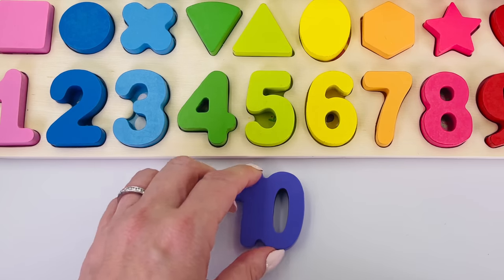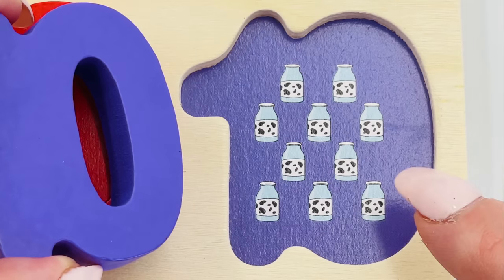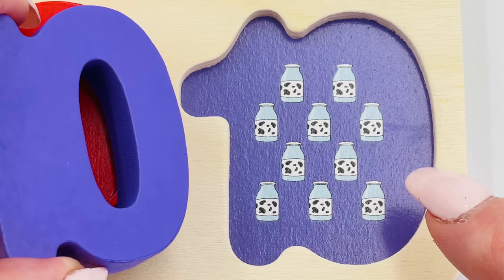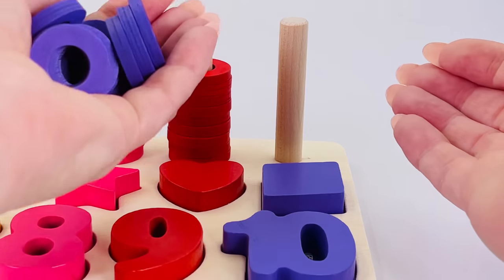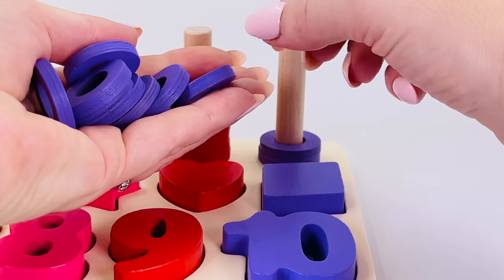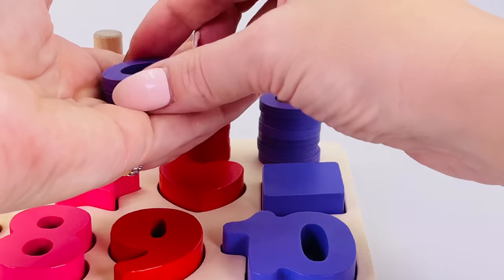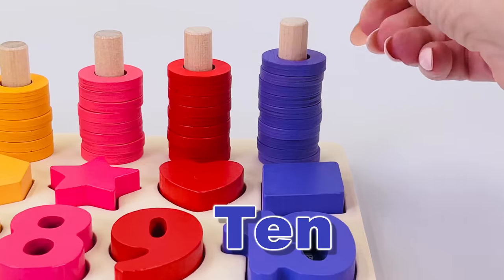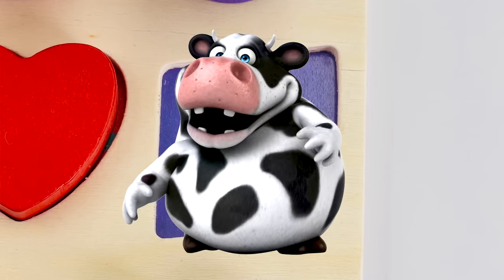The last number is number ten! Ten bottles of milk: one, two, three, four, five, six, seven, eight, nine, ten. Can you help me count the rings one last time? Here we go: one, two, three, four, five, six, seven, eight, nine, and ten. We did it! This shape is called a rhombus and underneath is a cow.